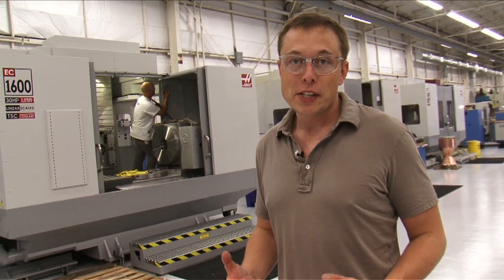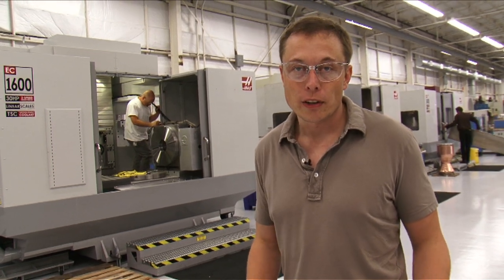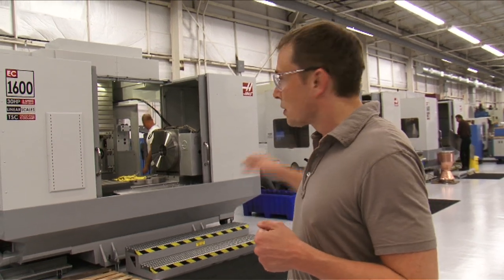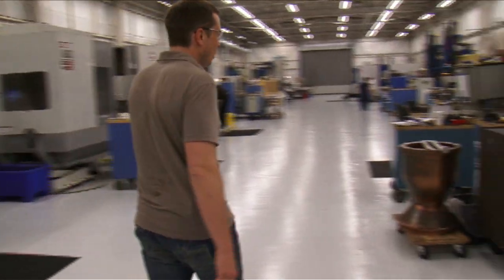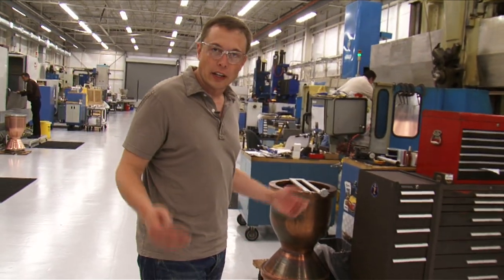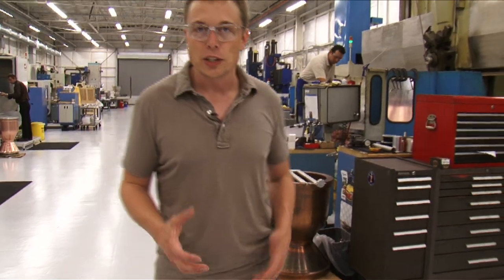What a lot of people don't realize is that SpaceX makes about 80% of the vehicle by value in-house. For the engine, raw metal comes in and out comes an engine. It's on these machines that the metal is taken from its raw form into the final machined part. A part like this will come in as a forging and then get turned, milled, and cut, eventually ending up as an engine chamber liner.